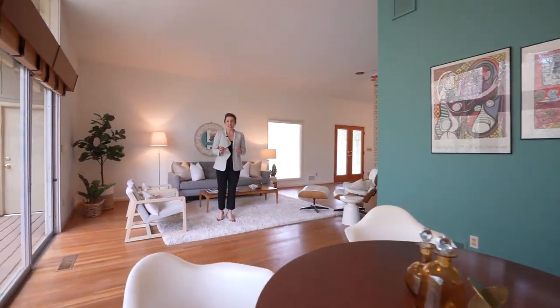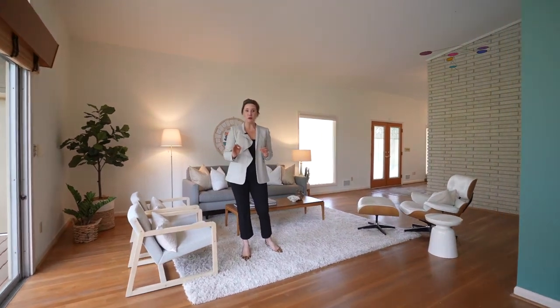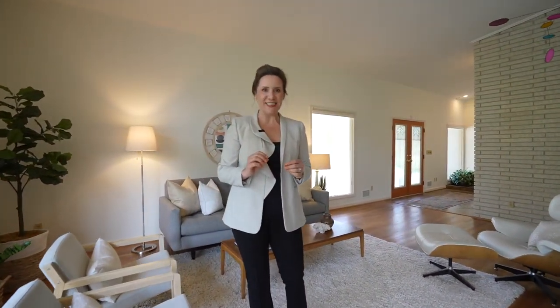This mid-century modern ranch has over 3,400 square feet of living space and was custom built in 1963.